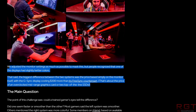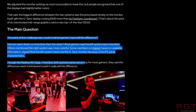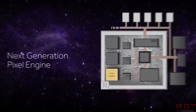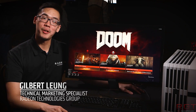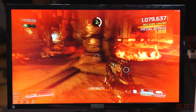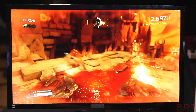Both systems had Ryzen 7 1800X processors and 16GB of DDR4 memory, with no mention of clock speed. They didn't allow frame rates to be shown — they wanted people to decide upon the merits of the display themselves. AMD specifically said the point of the challenge was could a trained gamer's eyes tell the difference. Most gamers said the left system was smoother, others said the right was more colorful. The Radeon RX Vega plus FreeSync came out on top for most gamers, though they said differences were minimal.